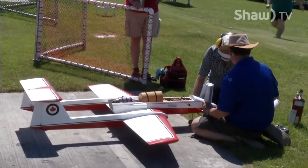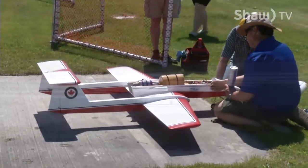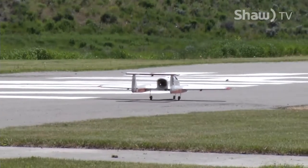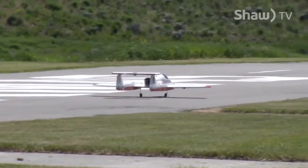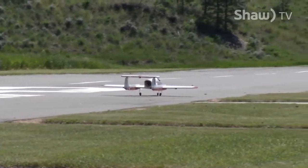Made of balsa and light plywood, the Baby Boomerang is designed as a jet trainer. Although weighing in at almost 7 kilograms, plus 2.5 liters of kerosene, the turbine engine can propel the aeroplane to a top speed closing in on 250 kilometers per hour.